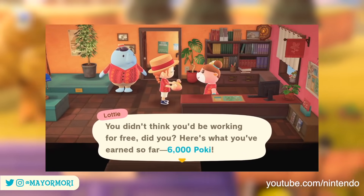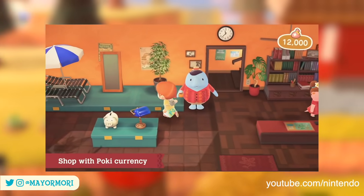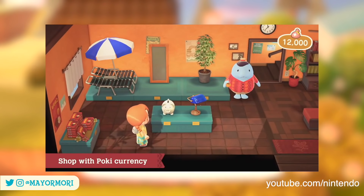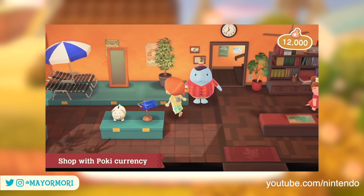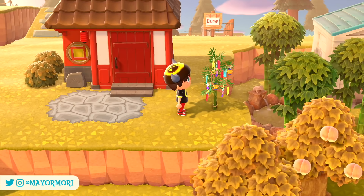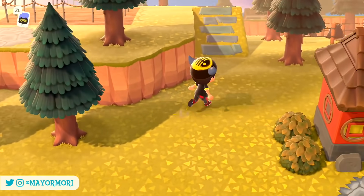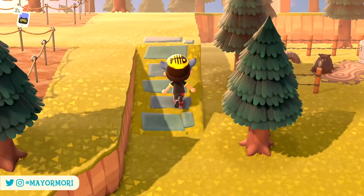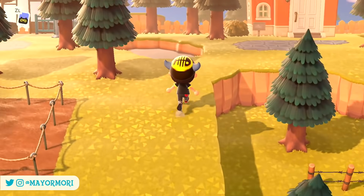Anything you do buy from Wardle using your hard-earned Poki can of course be taken back to your main island and kept. The good news is, even if you subscribe to the expansion pass through Nintendo Switch Online and then cancel it, you'll still keep any furniture items you've bought and taken back to your island. That's worth mentioning as there are some features and content that you obviously do lose access to should you cancel your membership.